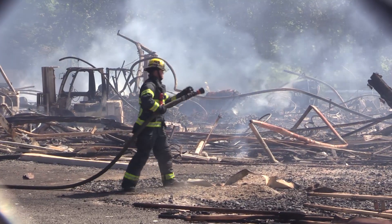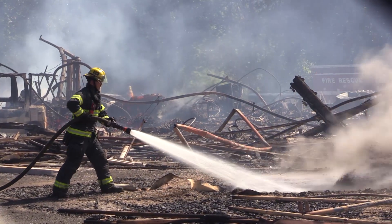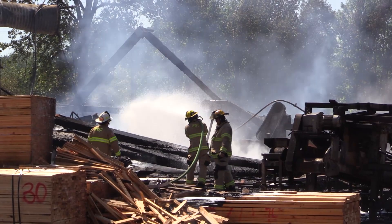The objective right now is to cool the main fire to a point where we can just leave it to burn itself out and patrol it. We'll be here most of the day doing that.